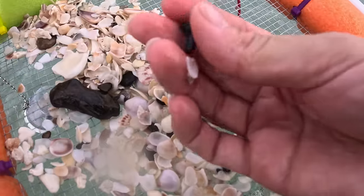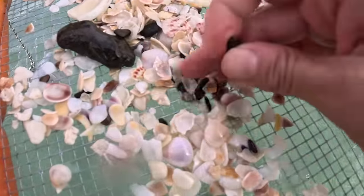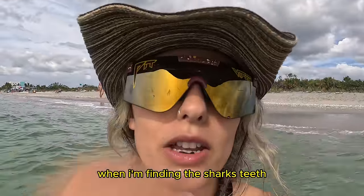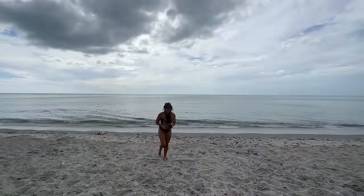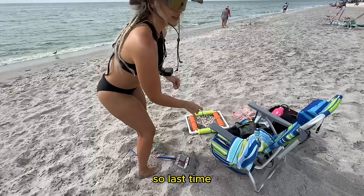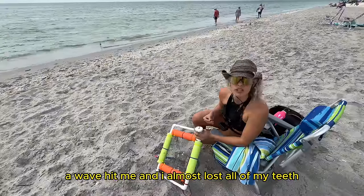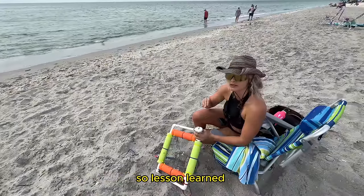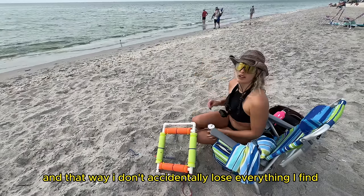Look at this one — holy crap, that's a good one! Oh, it's a little chipped, but that is so nice. When I'm finding the shark's teeth I'm putting them in my mouth so I don't lose them. Last time a wave hit me and I almost lost all of my teeth, so lesson learned. I'm going to be offloading my teeth, especially when I find something cool, so I don't accidentally lose everything.